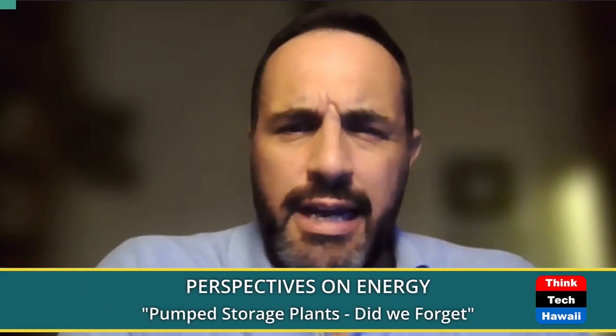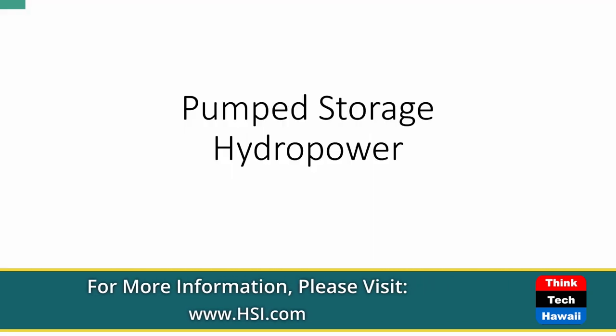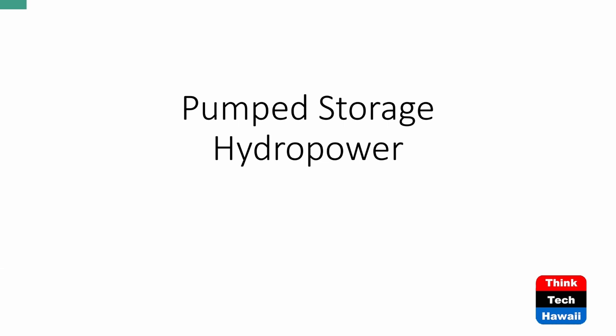Good afternoon everybody, this is your host Guillermo Salvatier and this is Perspectives on Energy. Thank you all for joining. Today we'll be talking about pumped storage plants — a resource that seems many of us have forgotten about, but is a very valuable asset and component of the diversified energy portfolio. I am Guillermo Salvatier, Director of International Services for HSI, the Health and Safety Institute.